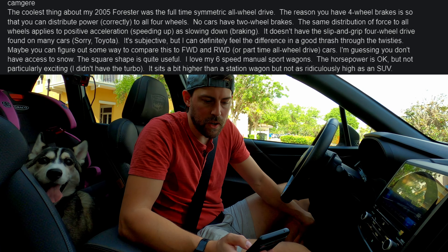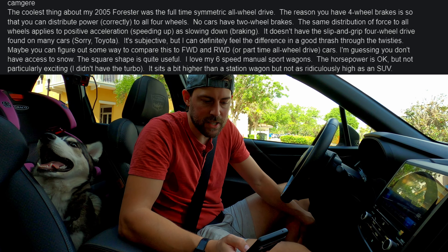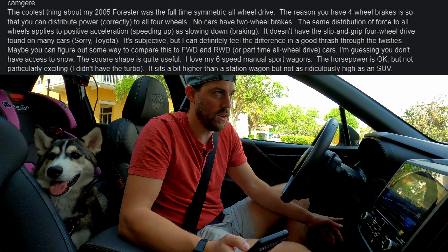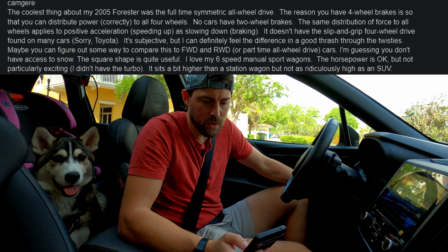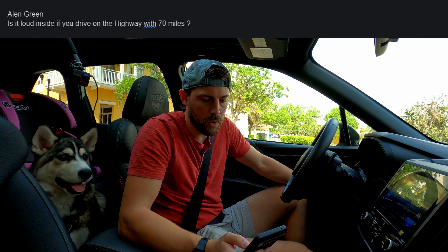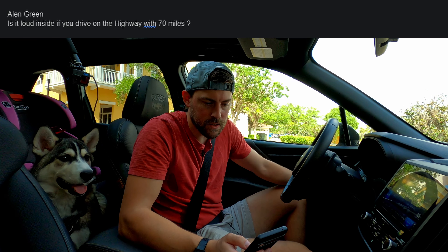A viewer mentions the coolest thing about their 2005 Forester was the full-time symmetrical all-wheel drive — and yeah, it's still really good here, as I just proved on that sand road. On highway driving, you do have wind noise, but road noise is minimal even with these off-road tires.